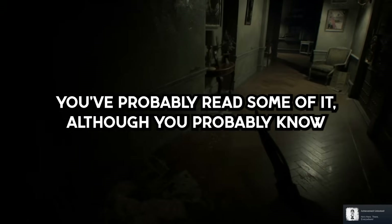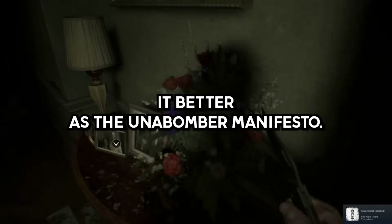In fact, you've probably read some of it, although you probably know it better as the Unabomber Manifesto.